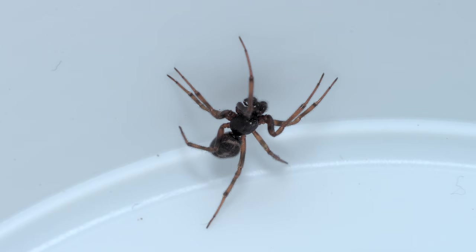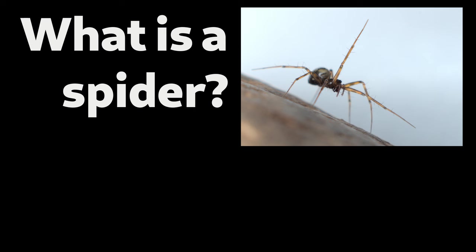Palps modified for sperm transfer are absolutely unique to spiders. I'll get into this a little bit more in the anatomy video — if there's nothing there, that means I haven't actually made that video yet, so just stay tuned.